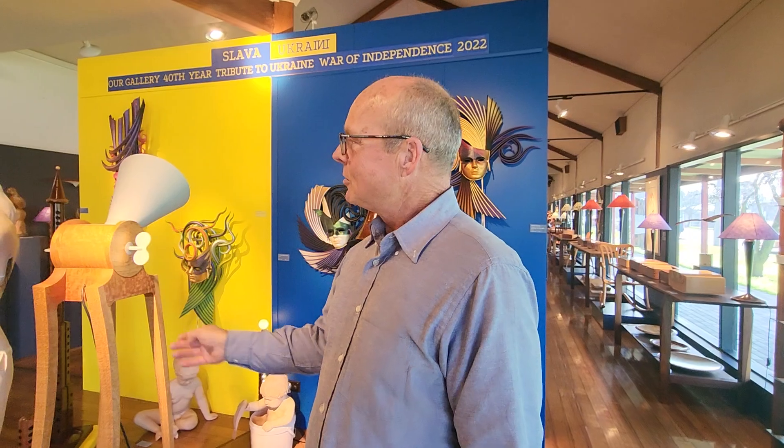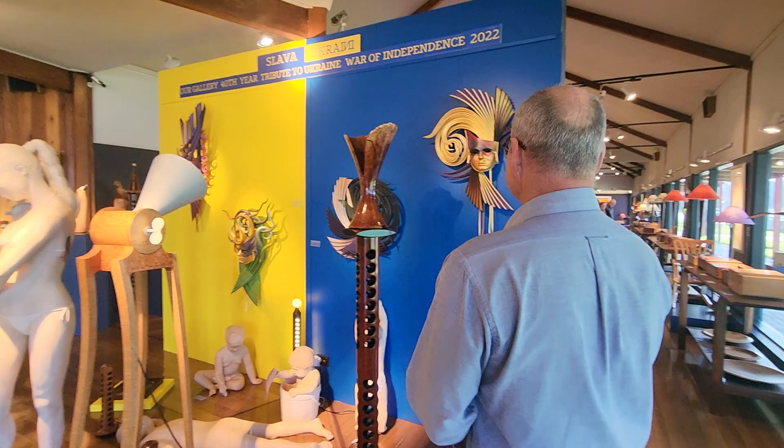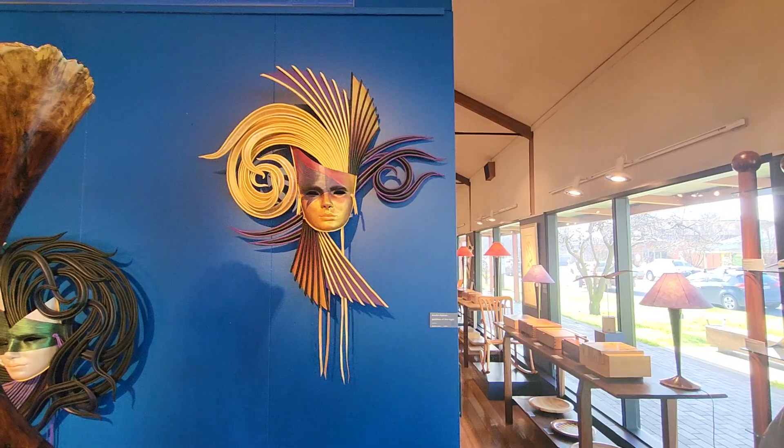In amongst the display here we have a lamp by Helmut Luchenhausen. We have beautiful sculptures in Huon Pine by Gareth Graham. These masts on the wall are all made from coloured leather, and they're from Michael Taylor.